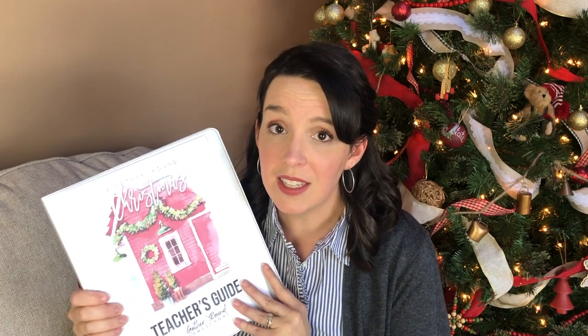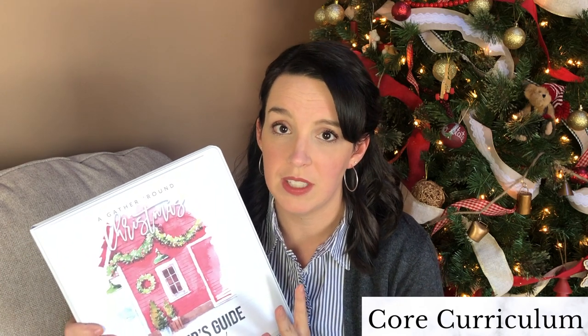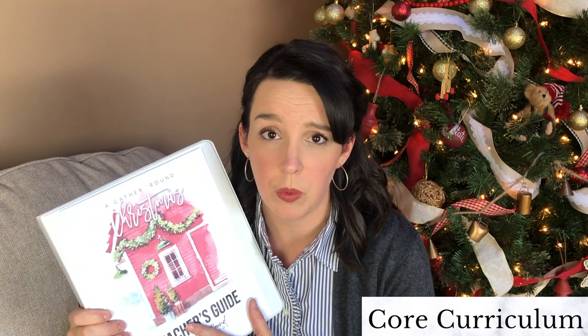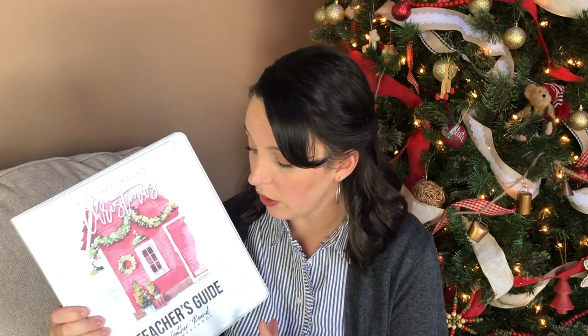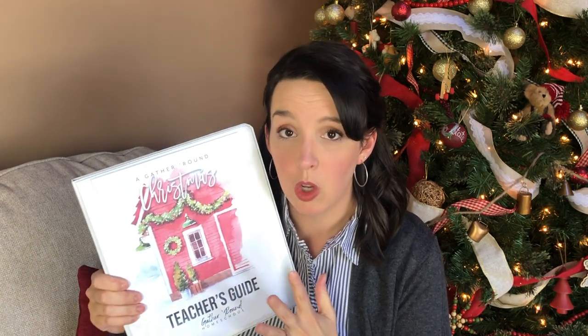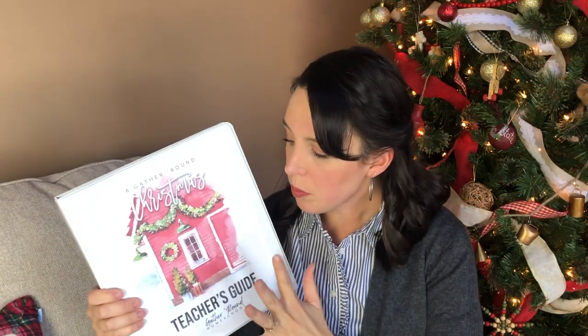That being said, this is meant to be the core of your homeschool for the month of December. This is not something you'll do in 15 or 20 minutes — it's going to take a couple of hours every day. Baking cookies with kids can easily eat up two or three hours. So if you're going to do this curriculum, be prepared that it will be the core of your December homeschool.